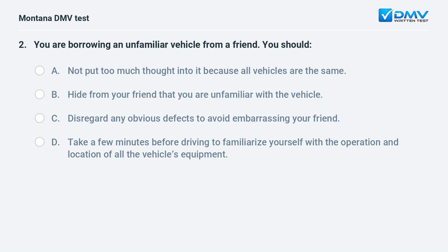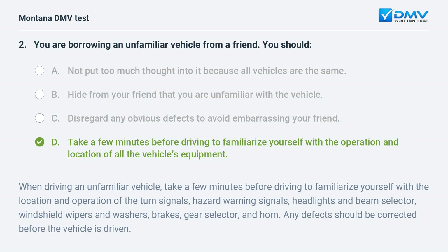You are borrowing an unfamiliar vehicle from a friend. You should: A. not put much thought into it because all vehicles are the same. B. hide from your friend that you are unfamiliar with it. C. disregard any obvious defects to avoid embarrassing your friend. D. take a few minutes before driving to familiarize yourself with the operation and location of all the vehicle's equipment. Answer: D. When driving an unfamiliar vehicle, take a few minutes to familiarize yourself with the turn signals, hazard warning signals, headlights, beam selector, windshield wipers, brakes, gear selector, and horn. Any defects should be corrected before the vehicle is driven.